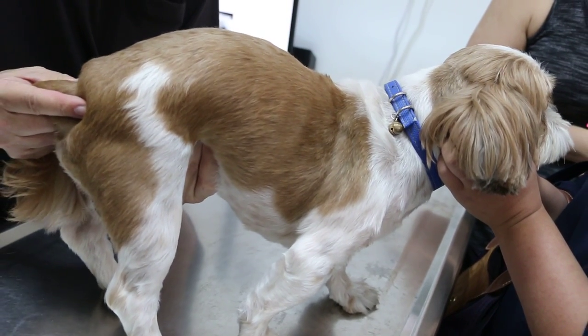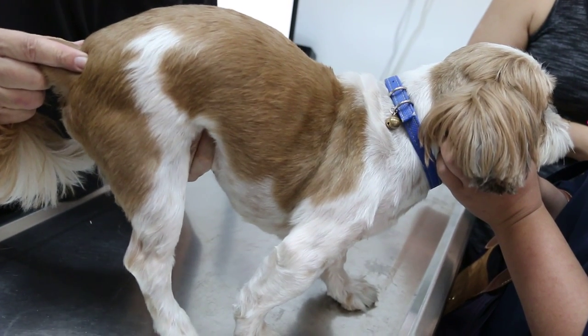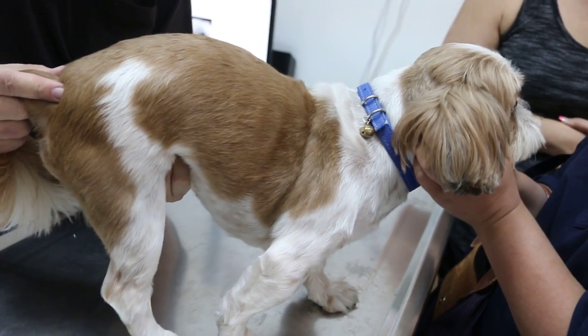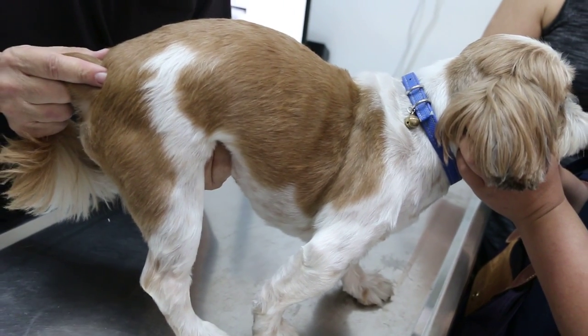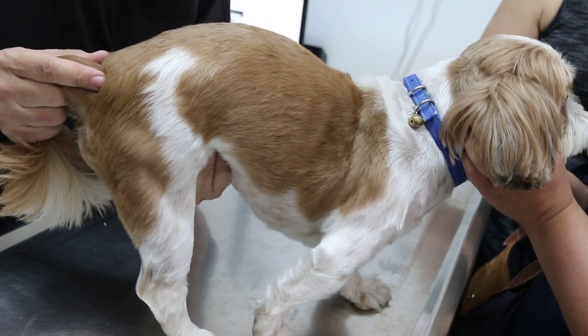Then I go to mid-abdomen. Now in the mid-abdomen, there is a very big lump. It's almost as big as a golf ball. And surprisingly, there is no pain. So it could be a bladder stone or a bladder tumor.